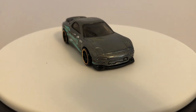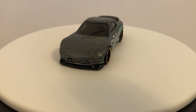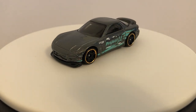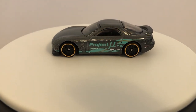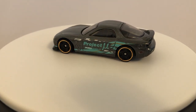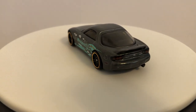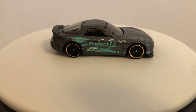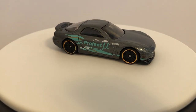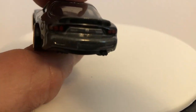Huge fan of this casting. I have so many versions of this. I pretty much buy it just about any time it comes out. And I've really been debating on purchasing the RLC version, which I know a lot of people weren't super impressed by. But I really want it. It's hard to justify those RLC cars - they're so expensive, especially if you get them on eBay. But yeah, very cool casting. Love this car.